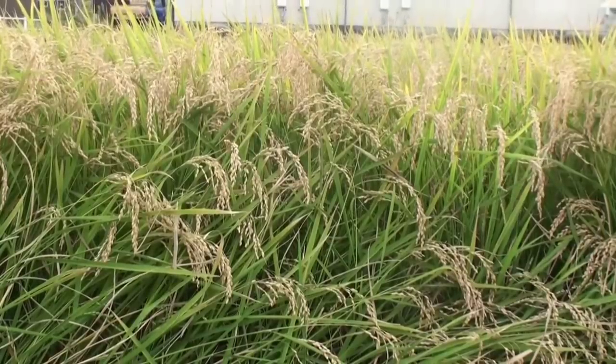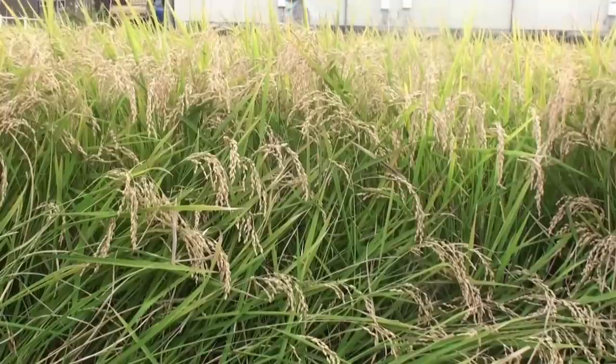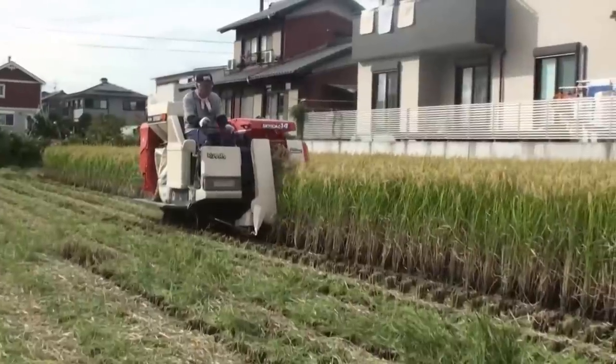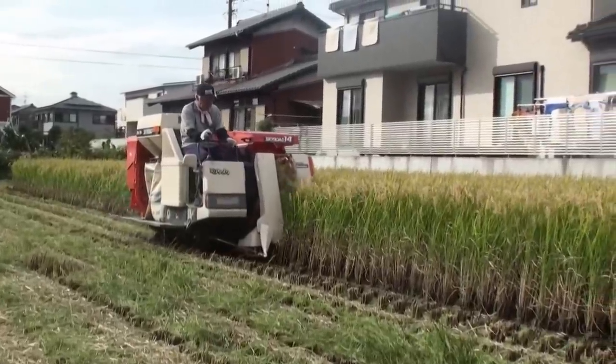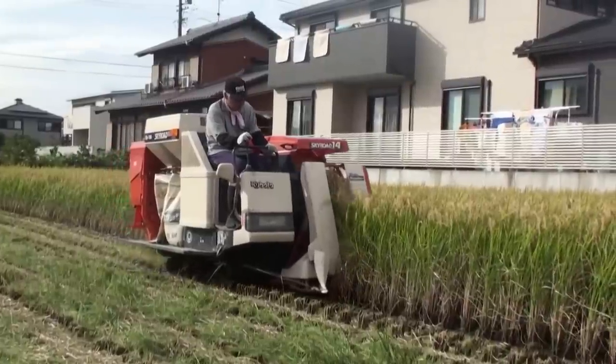After growing for several months, the rice looks like this and it's ready to harvest in October. But they don't pick it like they used to. They have these really cool machines that do all the work for them.